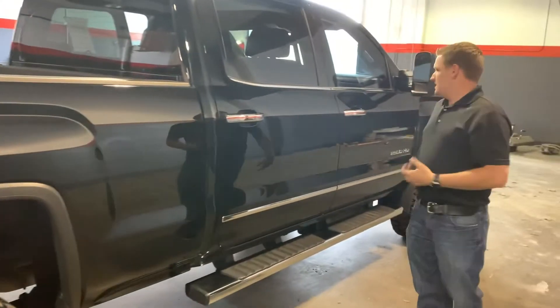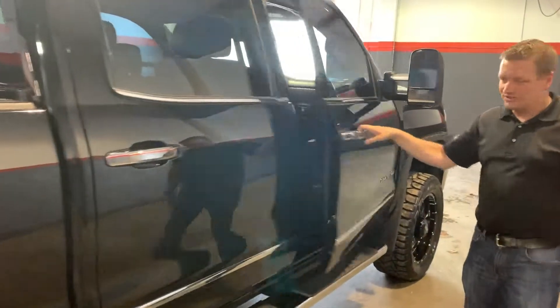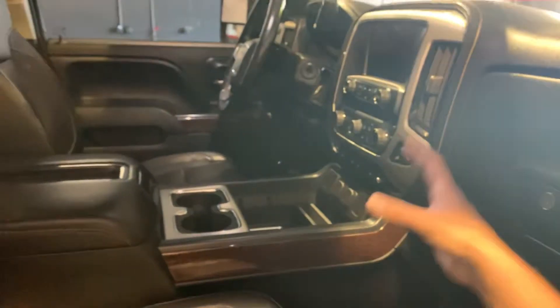Super clean pickup. Remote start. Heated and cooled seats — these captain's chairs are power on both sides. Those WeatherTech floor mats. This truck absolutely shows great. Got your double storage boxes there. Heated and cooled leather captain's chairs, moonroof up top, remote start.